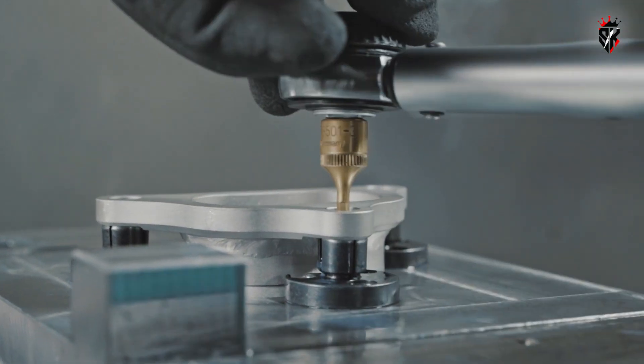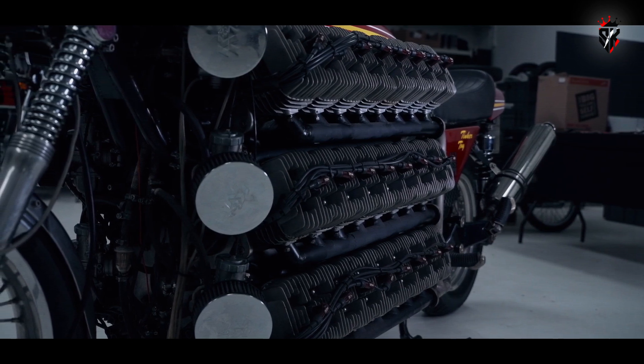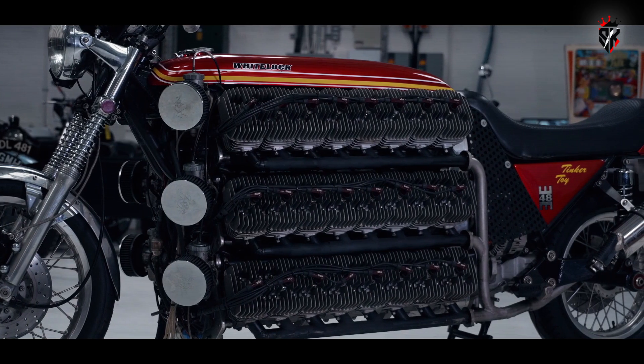The layout is almost absurd in its geometry. Eight cylinders in a line, then another eight beside them, and so on until the engine stretches like a miniature airliner fuselage.